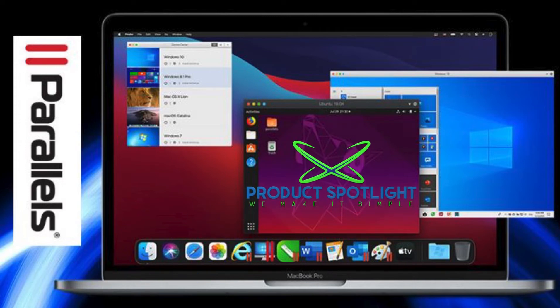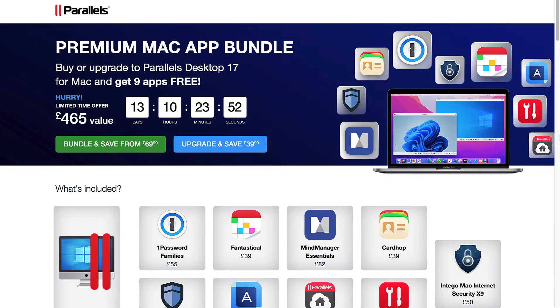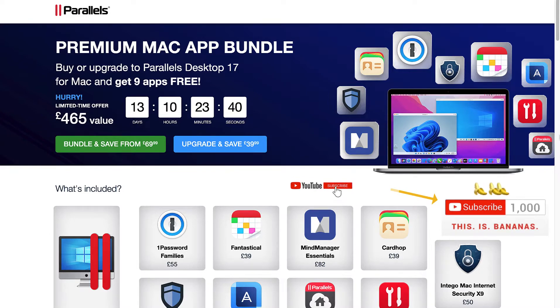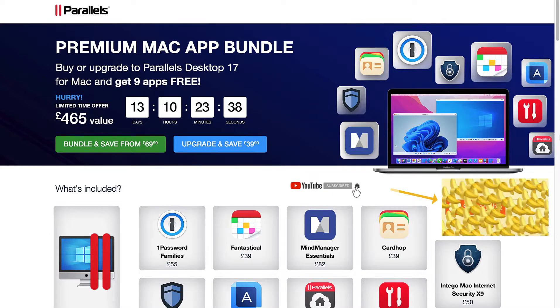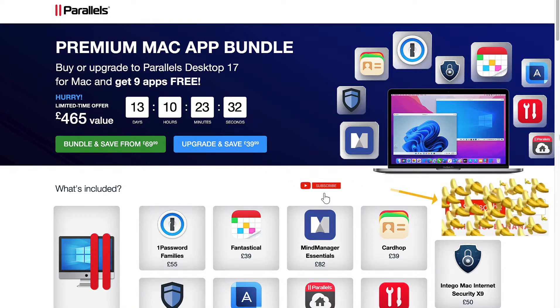Hi everyone, Skulk here from productspotlight.net. Today I want to talk to you about the February special by Parallels Desktop 17 for the premium Mac app bundle. If you buy or upgrade to Parallels Desktop 17 for Mac, you will get nine apps for free. This offer started today, the 15th of February 2022, and the offer will come to an end on the 28th of February 2022.